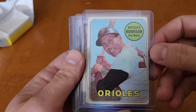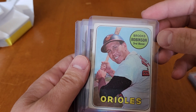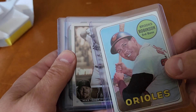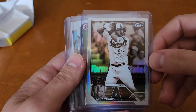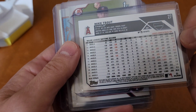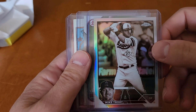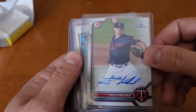Another Brooks Robinson — how cool is that? Corners are a little rough, but I believe this is a 1969. Very cool. And a Topps Chrome Mike Trout. And then Louie Varland — his first Bowman on-card auto. Louie Varland.